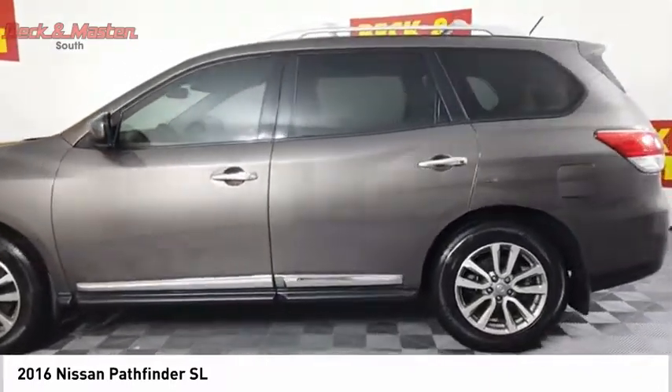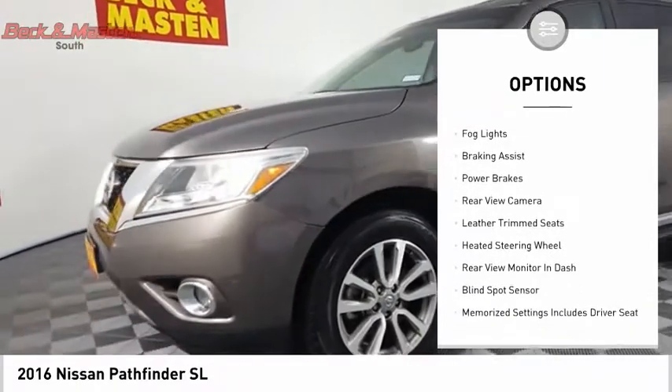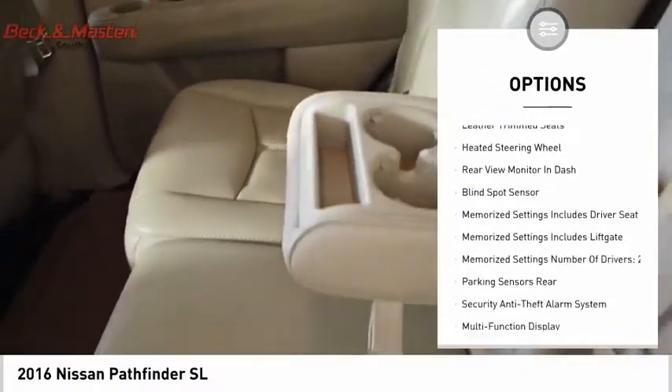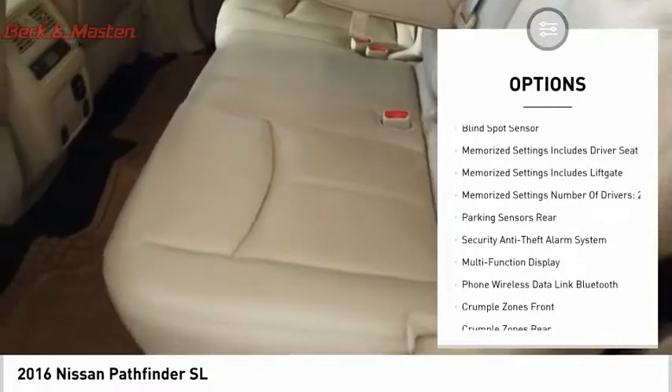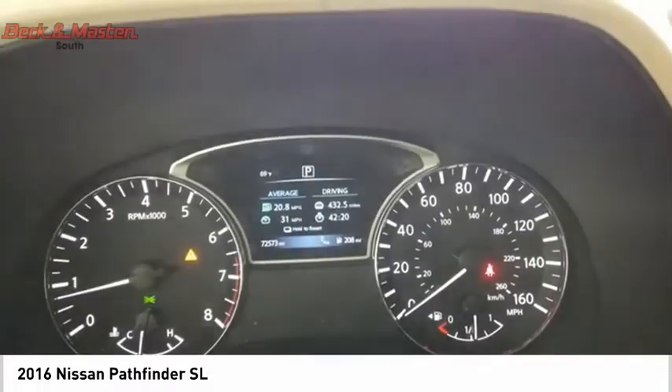Here are some of this vehicle's great options: power windows with safety reverse, remote engine start, traction control, stability control, fog lights, braking assist, power brakes, rear view camera, leather trim seats, and heated steering wheel.